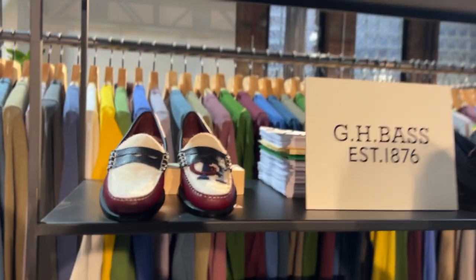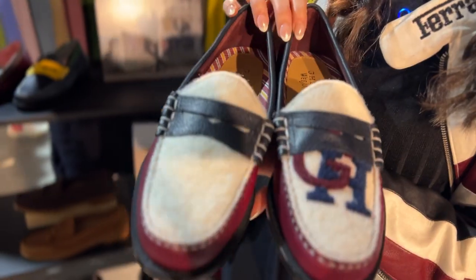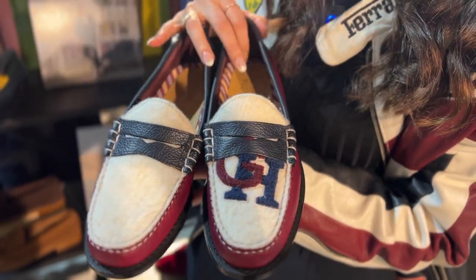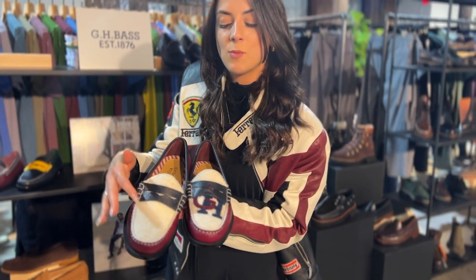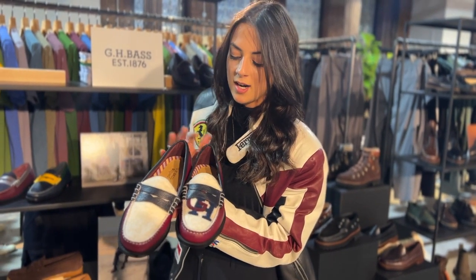Some styles that we're really excited about for the upcoming fall winter season. Here you have a beautiful mixed texture of leathers. You also have a nice wool vamp as well as a nice GH chenille patch here.